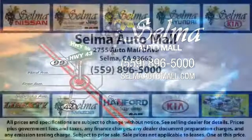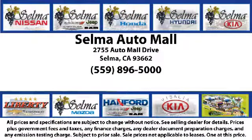The Selma Automall offers a unique shopping experience not offered by any other dealer in the valley. Come see us today and let us show you why so many people choose the Selma Automall as their preferred destination for buying a car. We're just 15 minutes south of Fresno and just 15 minutes north of Visalia.